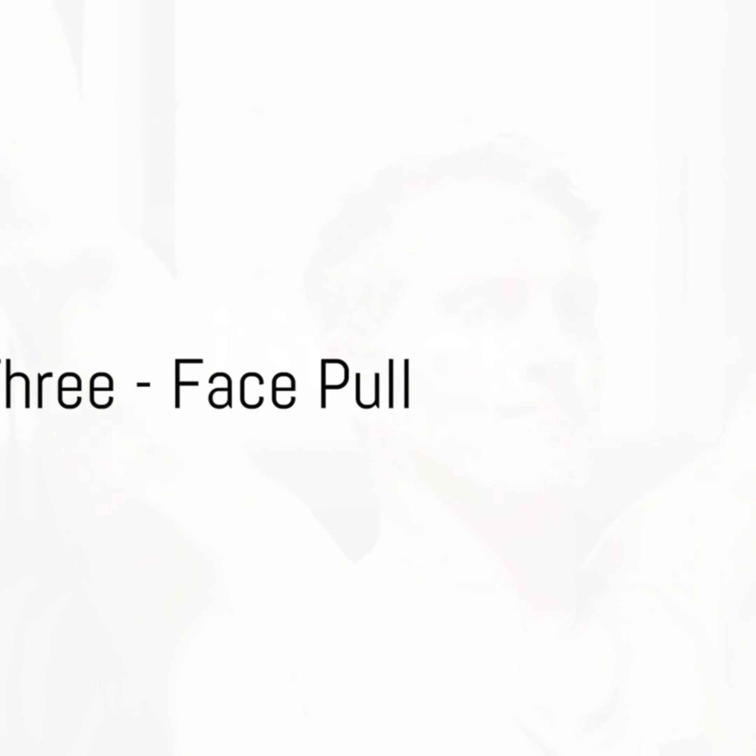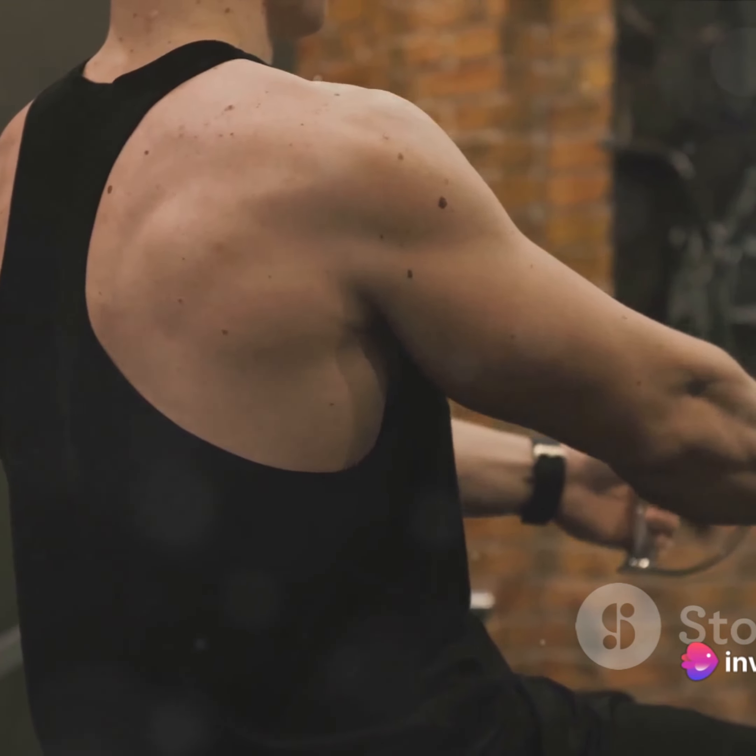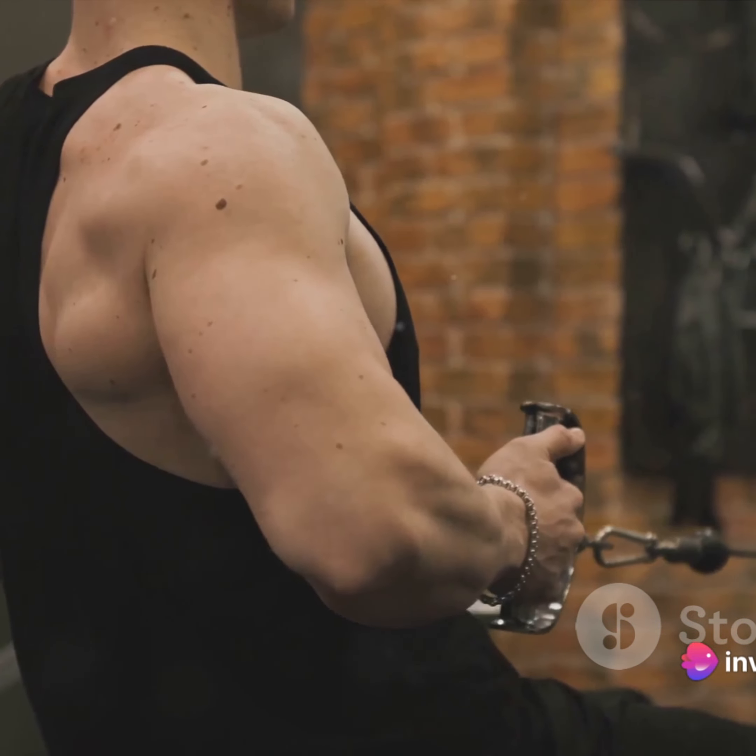At number 3, we have the face pull. This workout is a hidden gem — it not only strengthens your shoulders, but also helps correct posture and prevent shoulder injuries.